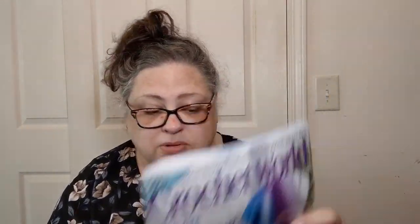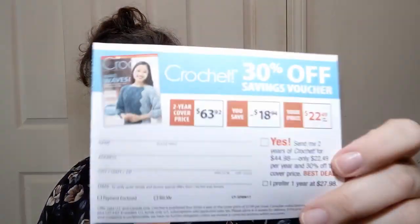I know there are things I need to learn — I need to do the Tunisian, I need to do all the things. So do you subscribe to Crochet World, or have you ever subscribed? I really enjoy it; that's why I went ahead and subscribed. I may have to sign up for Crochet! magazine too. I know, paper subscriptions — but I like having the magazine in my hands. Sometimes you just want something to hold, and it's fun to get stuff in the mail that is not a bill.